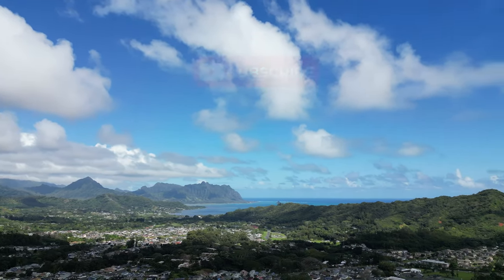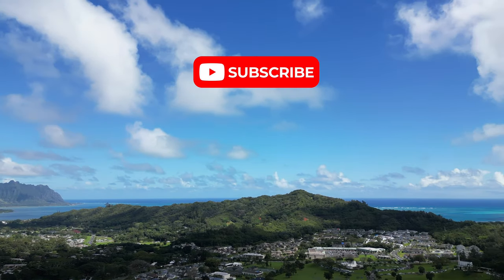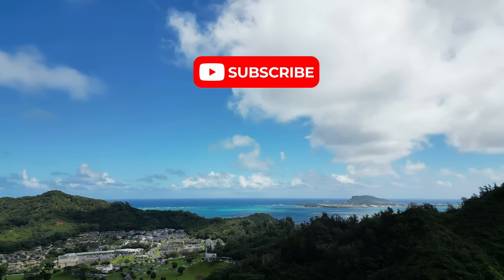Enjoy and please subscribe. And if you want to see more content like this, let me know in the comments.